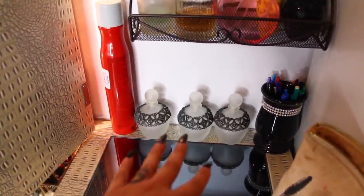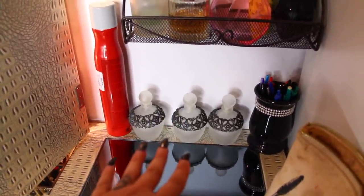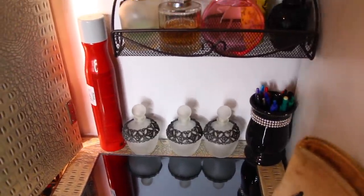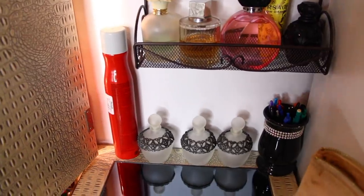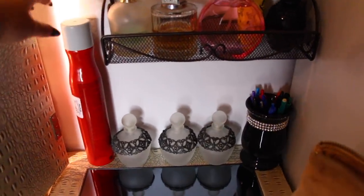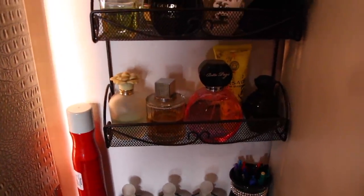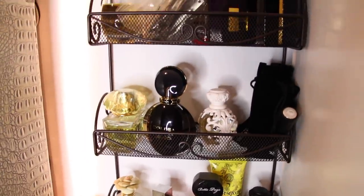These were from Nordstrom but they were given to me — they were just going to throw them out and I wanted them so they gave them to me. And this is my hairspray. I like to hide this behind the mirror so you just don't see all the chaos. And these are some of my perfumes.